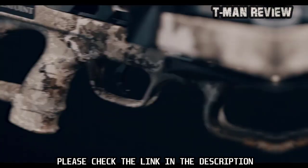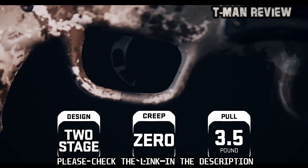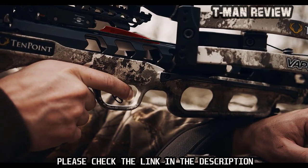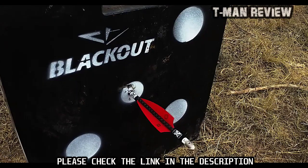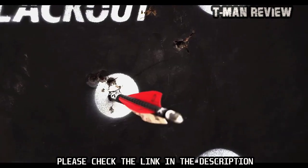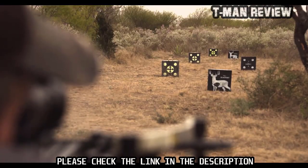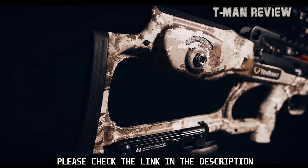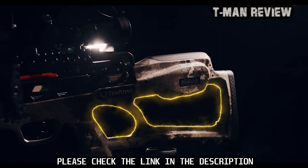The Vapor RS470 is equipped with the S1 trigger. This two-stage, zero-creep design features an advanced roller sear system that delivers a consistent, crisp three-and-a-half-pound pull. The S1 trigger gives you greater trigger control, leading to tighter groups and same-hole downrange accuracy. The combination of the S1 trigger and the reverse-draw design make the Vapor RS470 the smoothest and most accurate TenPoint crossbow today.